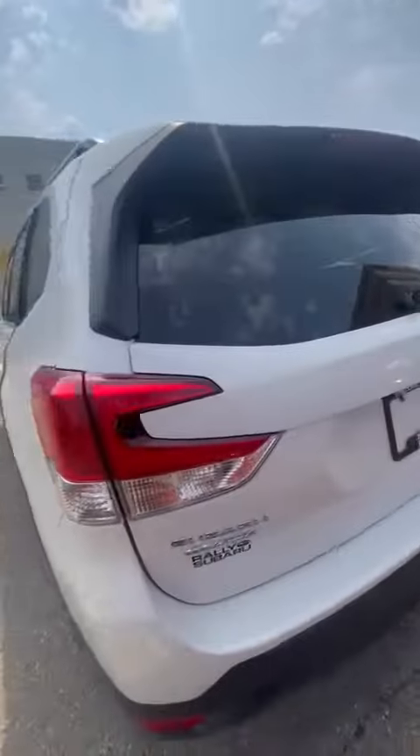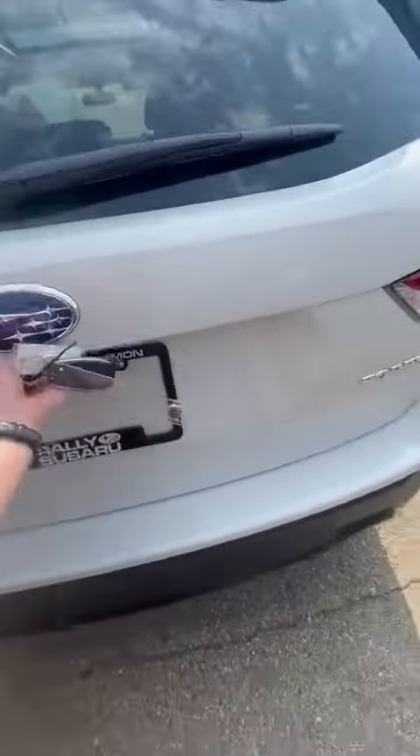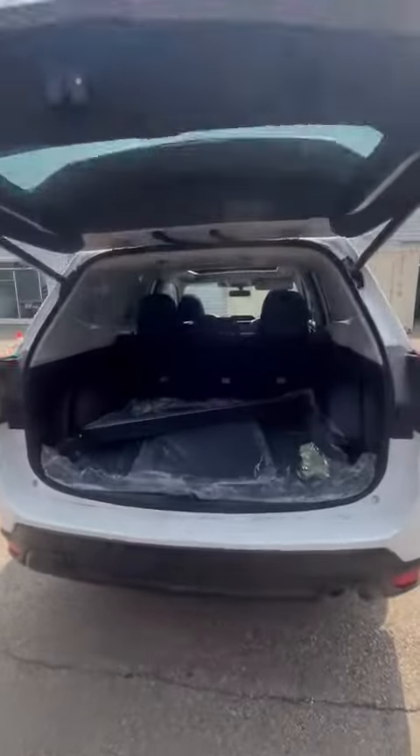Charging ports in the back, tons of space, backup camera, rear sensors, power tailgate, and lots of trunk space as well.